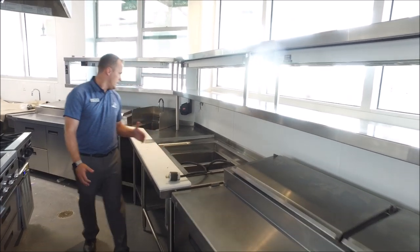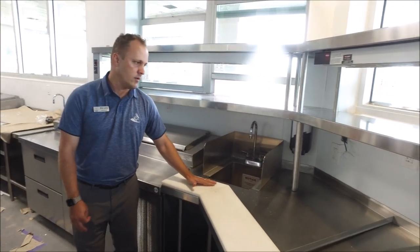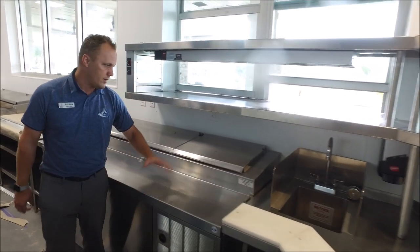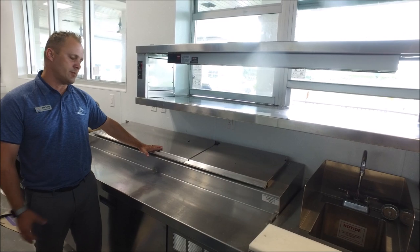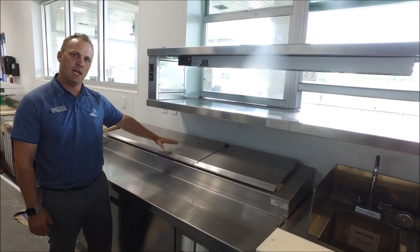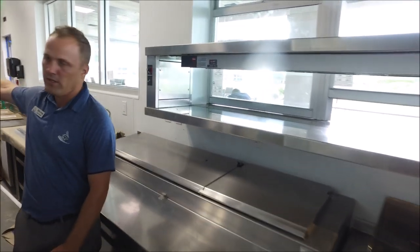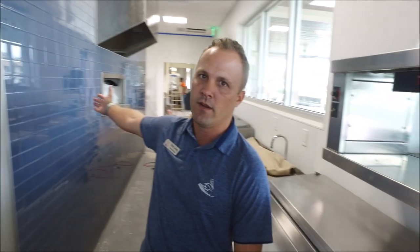We have a sink for washing your hands. We also have what's called a pizza prep table, so we'll have all of the mise en place for our salads and also for any of our pizza items. And then we've got the infamous pizza oven over there that we'll be making a lot of pizzas on very shortly.